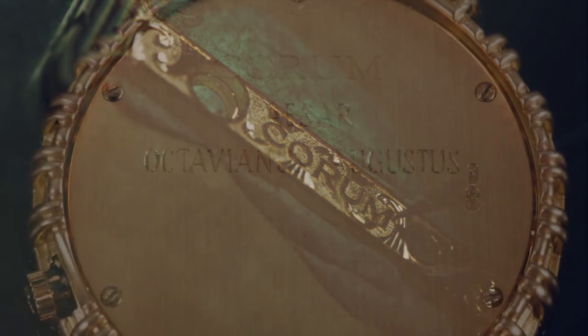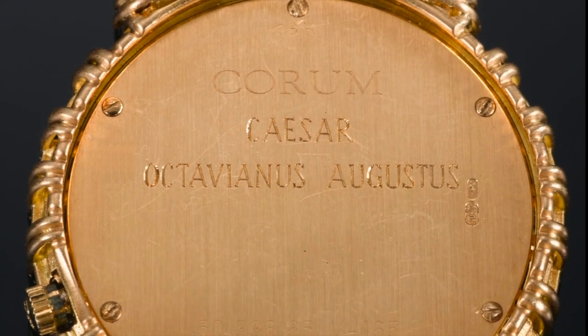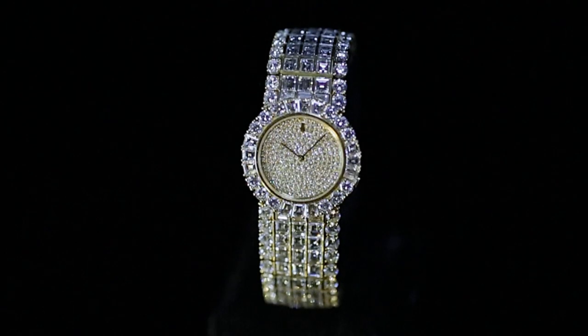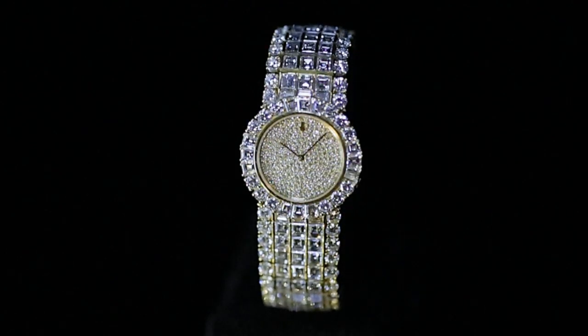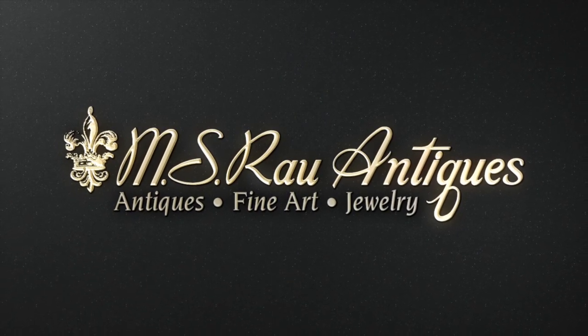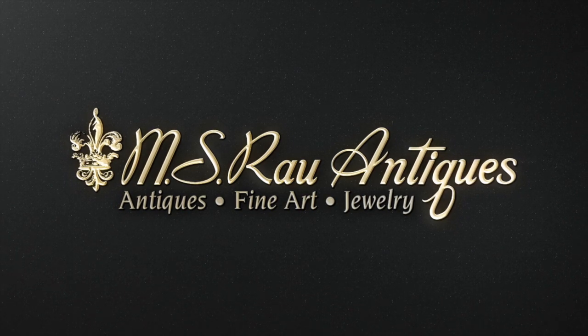On the reverse side, the visible markings read Corum Caesar Octavius Augustus, and are appropriate, for this watch is truly fit for an emperor. Discover a world of luxury exclusively at M.S. Rau Antiques.